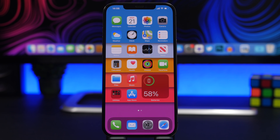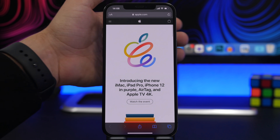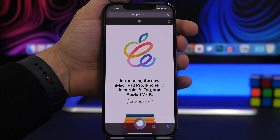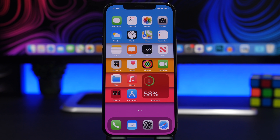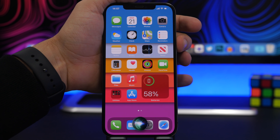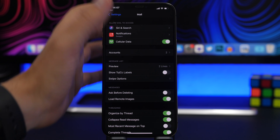Starting off with settings — you can easily open the settings of any app you're using simply by saying 'open preferences,' and just like that it opens the settings of that app. Even if you're out of the app you can do that, but you will have to mention the app's name: 'open mail preferences,' and you can see it opens the settings of Mail.